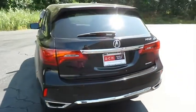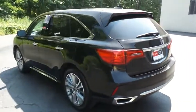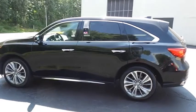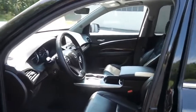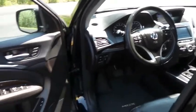This gorgeous MDX technology package has just arrived at Honda of Nanuet. It only has 43,000 miles. It's gone through a comprehensive multi-point inspection and it comes with the Carfax Vehicle History Report. The ebony leather seats are in mint condition and this MDX's interior is extra clean.